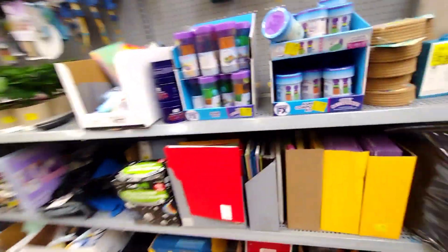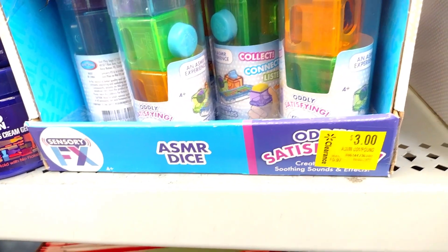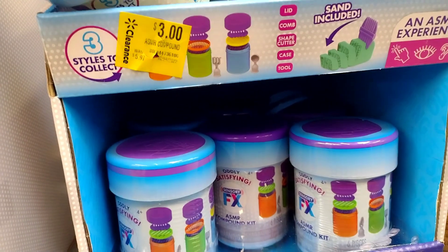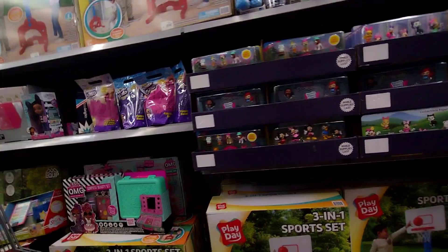They have these sensory toys here for $3 — sand included, for $3. And remember, these are also going to be available for Black Friday.